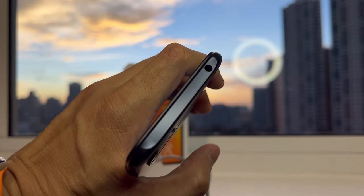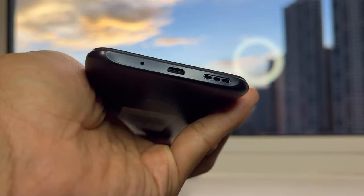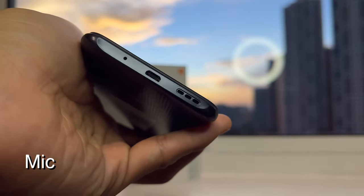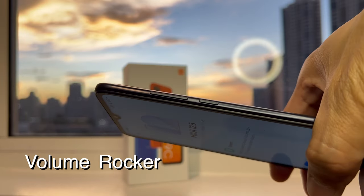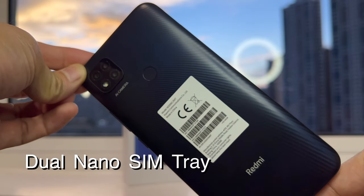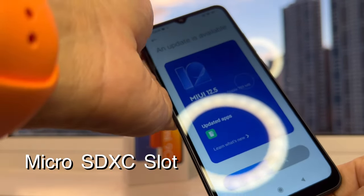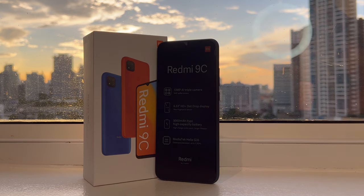On top you have the 3.5mm headphone jack — too bad there's no headset included. At the bottom you have the micro-USB slot, a mic, and a speaker grill. On the right side you have the usual volume rocker and power button, and on the left you have the dual nano-SIM tray and micro-SDXC slot.